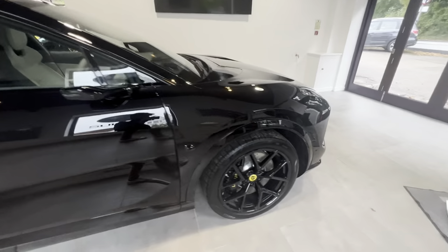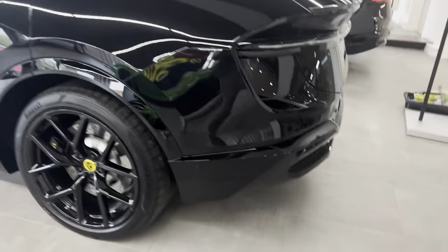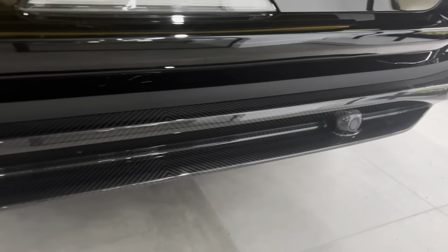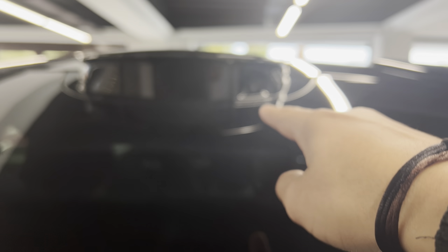I forgot to mention — this Elettra also has a carbon diffuser. It's hard to see on camera but the carbon is just visible there. It also has a little camera up top, and looks really nice with the lights on.